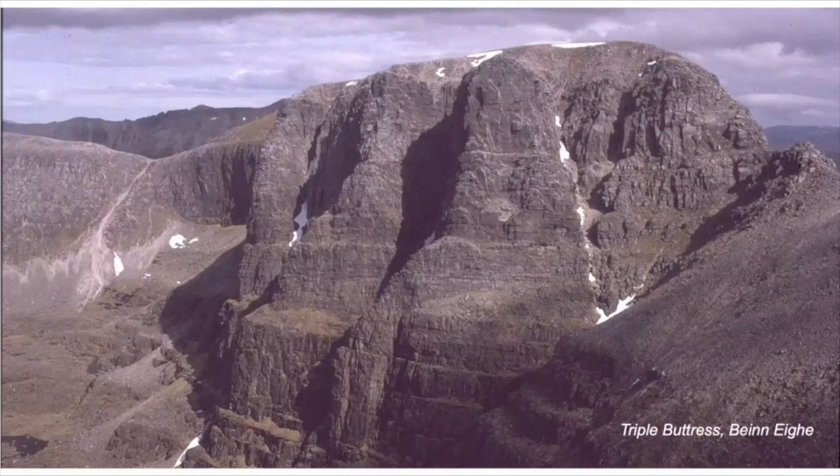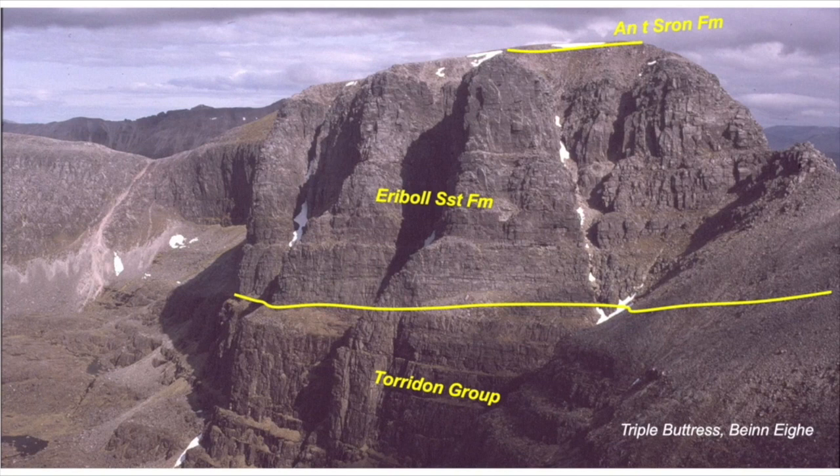Here we are in the Torridon area looking onto the cliffs of Triple Buttress on the mountain of Beinn Alligin. The lower part of the cliff is the Torridon Group, overlaid unconformably by the Eriboll Sandstone Formation forming the three buttresses, and these in turn are capped by An t-Sròn Formation rocks on the very top of the hill. The Eriboll Sandstone Formation here has a remarkably constant thickness of about 160 metres, split equally between the lower quartzite and the Pipe Rock. This stratigraphic thickness and uniformity is maintained as we go northwards through the southern part of the thrust belt.